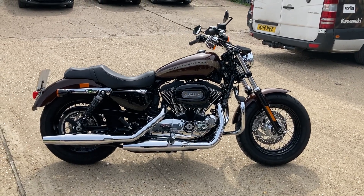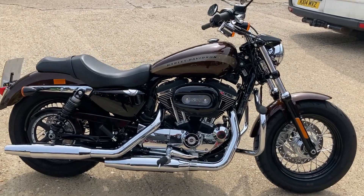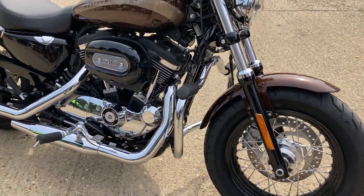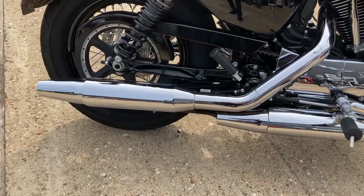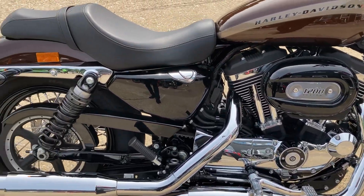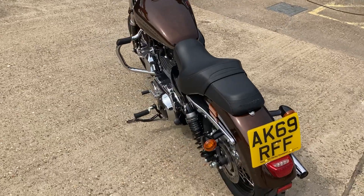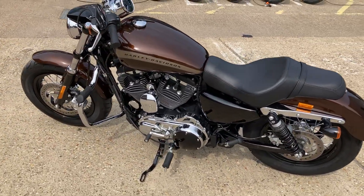Here we have the Harley-Davidson XL 1200 Custom — really nice condition on a 69 plate with about 850 miles on it. It's got the moustache bars on there as well, which we'll come to in a second, and the chrome exhaust — all looking lovely. Really nice condition this one.